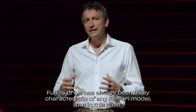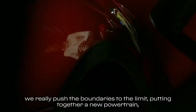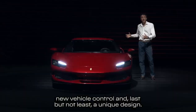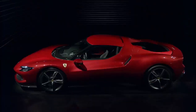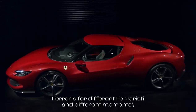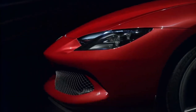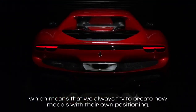Design is always a key characteristic of any Ferrari model, but in this case we really pushed the boundaries to the limit, putting together a new powertrain, new vehicle control, and last but not least, a unique design. This is consistent with our philosophy of different Ferraris for different Ferraristi and different moments, which means that we always try to create new models with their own positioning.